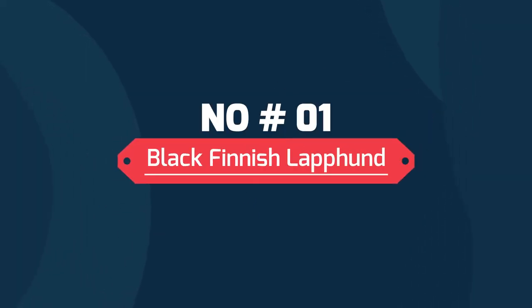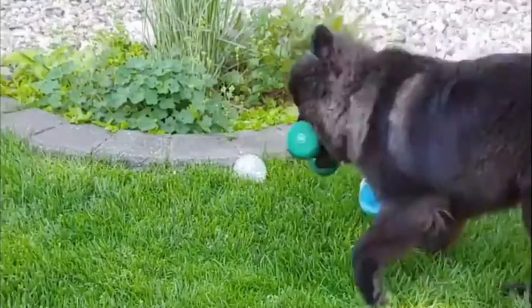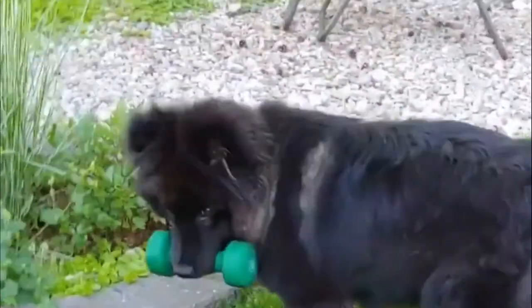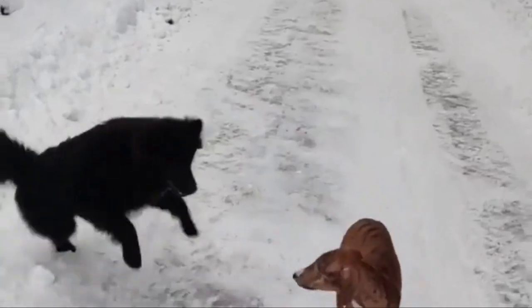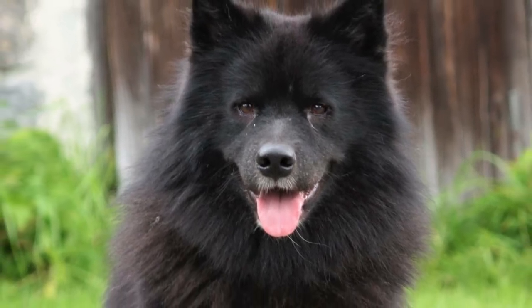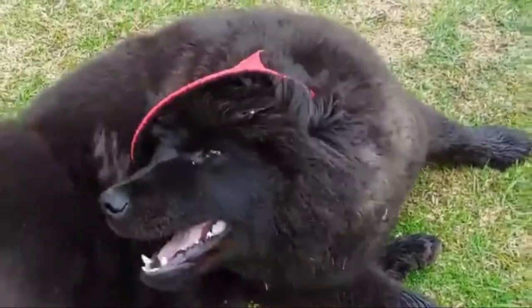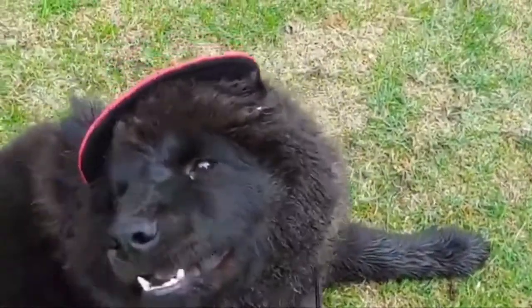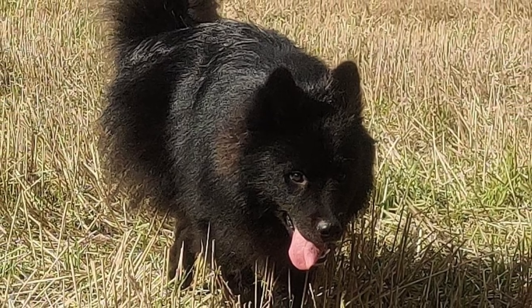Number 1: Black Finnish Lapphund. Solid black is known as a recessive color. The only way a dog can be this color is if it inherits two recessive black genes, one from each parent. Black and tan is probably the most common Lapphund color. It also appears on the e-locus and is dominant. Black and tan, however, is a little different and kind of stuck in the middle — it dominates over some colors and is recessive to others, namely Sable and Wolf Sable.